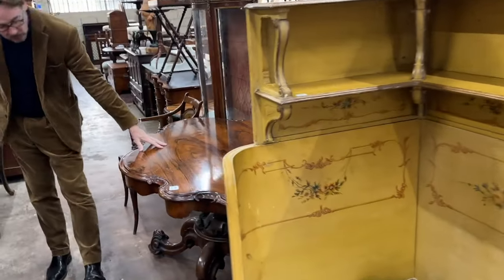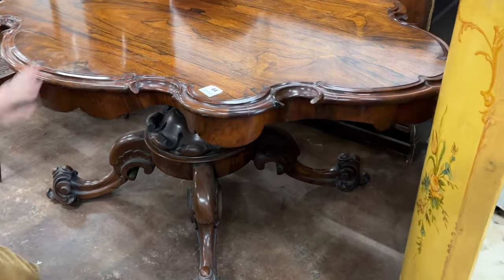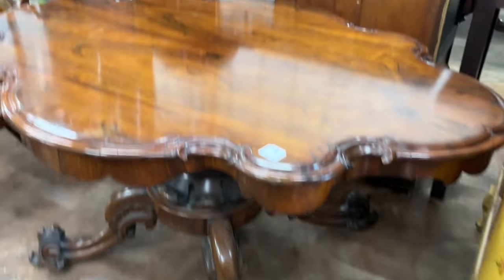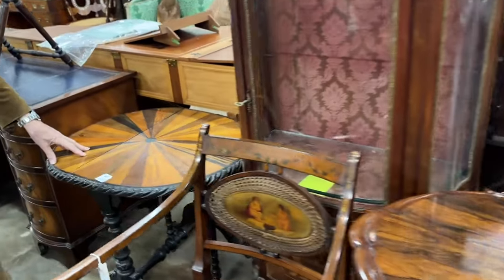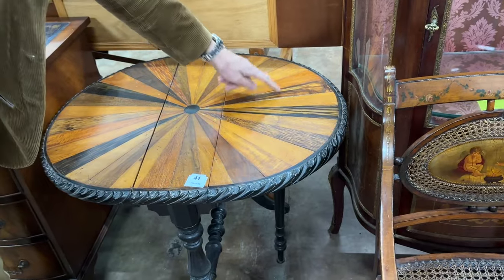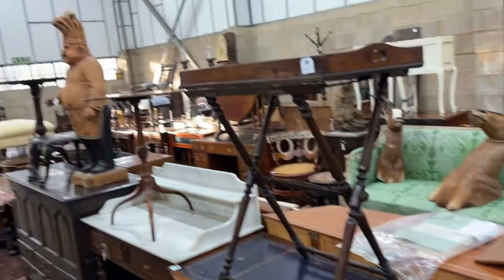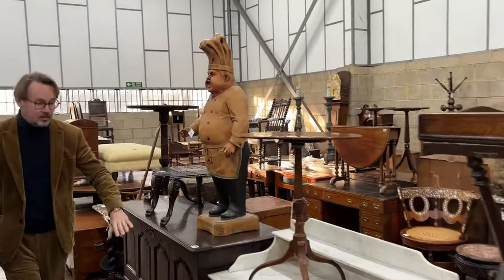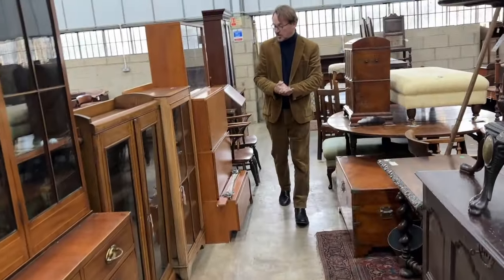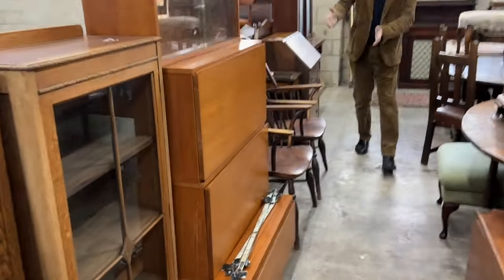Next to it, lot 44, a splendid centre or breakfast loo table, beautifully done in rosewood — look at these amazing feet. Over here, how about a sort of Anglo-Indian, Ceylonese perhaps, Sutherland table inlaid with specimen woods — all the different hardwoods available out there, lot 41. Carrying on, there are marble top washstands, unusual bookcases, various old oak furniture, a bit of mid-century, and some nice Windsor chairs.